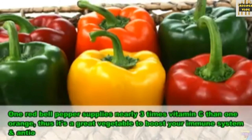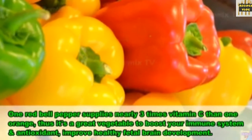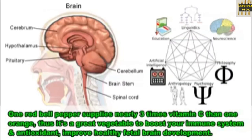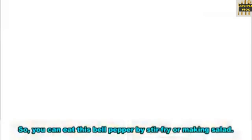15. Bell peppers. One red bell pepper supplies nearly three times the vitamin C of one orange, making it a great vegetable to boost your immune system and antioxidants, and also improve healthy fetal brain development. You can eat bell peppers stir-fried or in a salad.